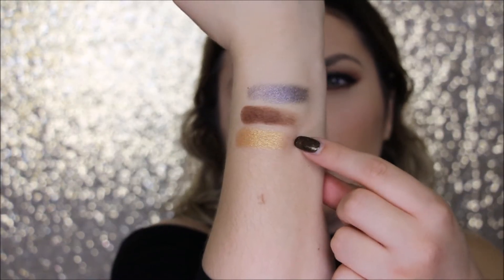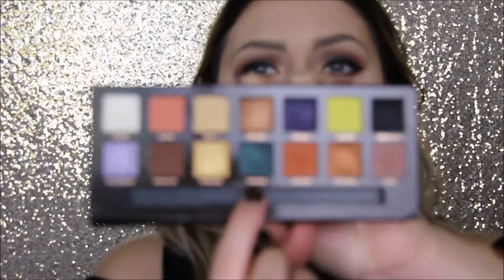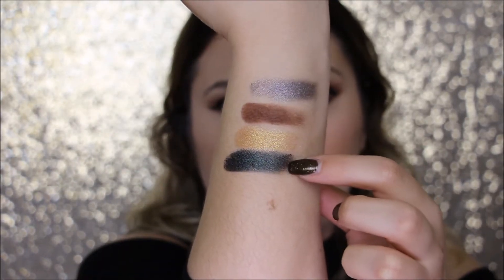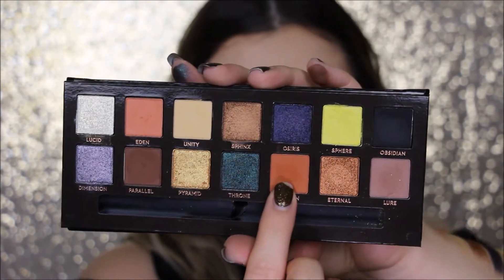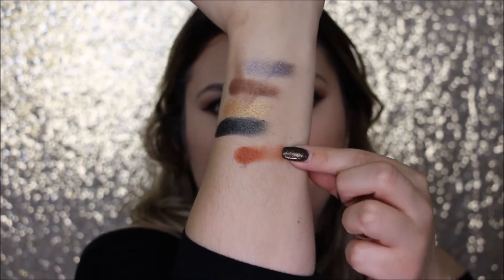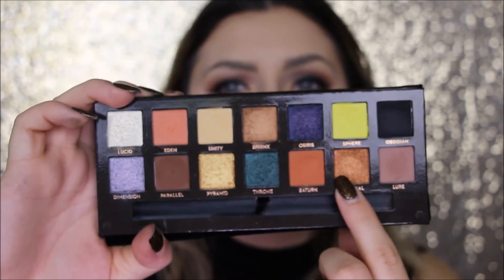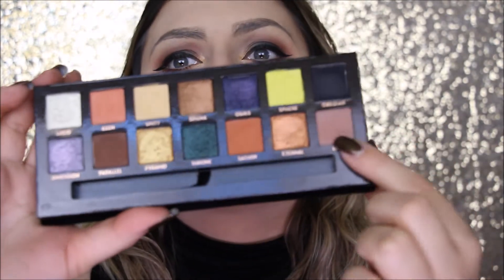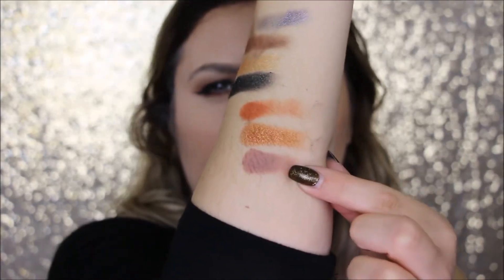The next one I'm going to swatch is Throne, which is one of my favorites. The next one is called Saturn. The next one is called Eternal. And the last one I'm going to swatch is called Lure — L-U-R-E.